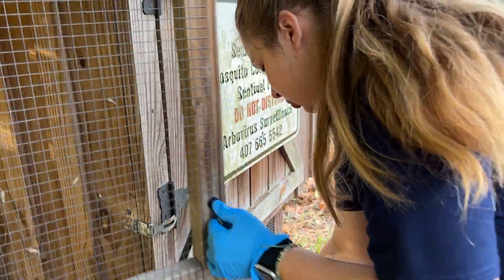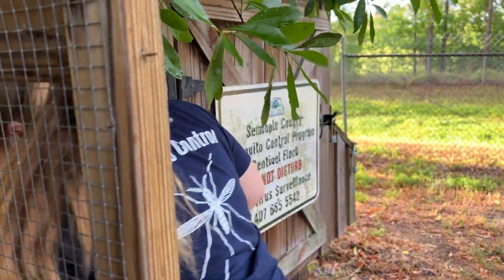We go out two to three times a week to make sure they all have food and water. If one does convert — tests positive for a virus — we pull it from the coop because you can't test it again; it'll stay positive. And we rehome them.